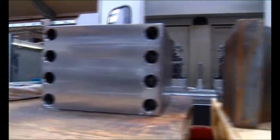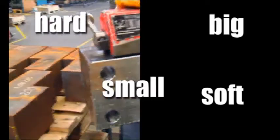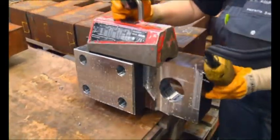At KP Components our focus is metal, and lots of it. Hard, soft, small, big, steel, casted, stainless, bronze, aluminium. We master it all.